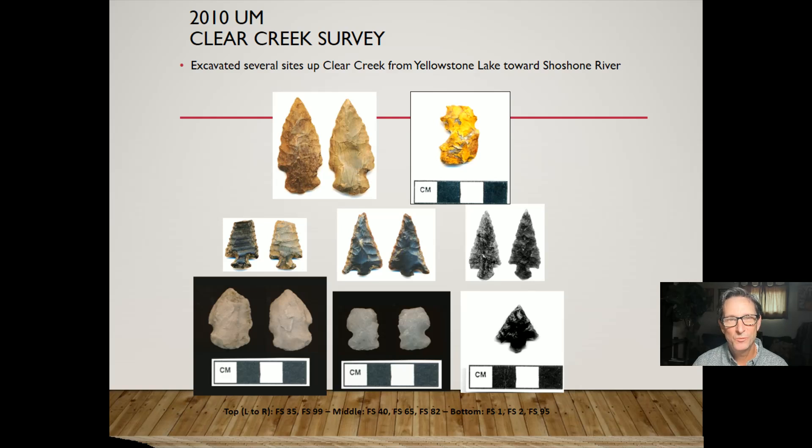In the 2010s, we excavated between 10 and 20 sites — it was a really great project. Clear Creek is one of the tributaries that feeds from the Absaroka Mountains into Yellowstone Lake on the northeast shore. It was an important travel corridor for Native Americans coming from areas like Cody, up the Shoshone River, over the Absarokas to get into Yellowstone and Yellowstone Lake. There are just a tremendous number of archaeological sites along Clear Creek.